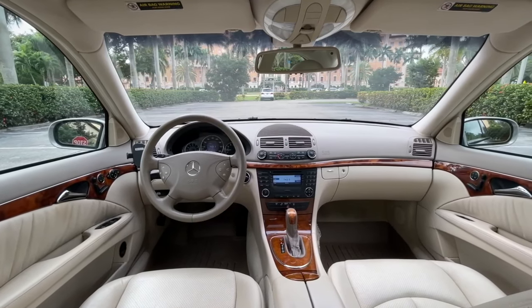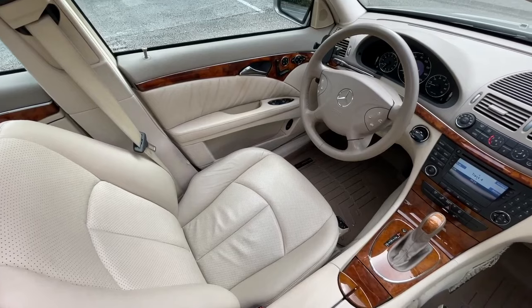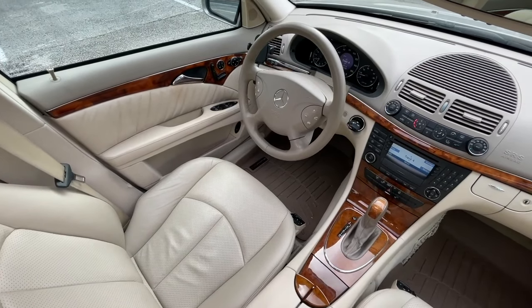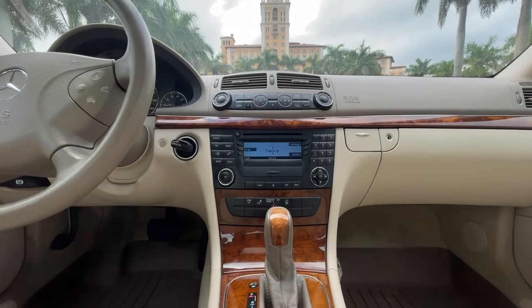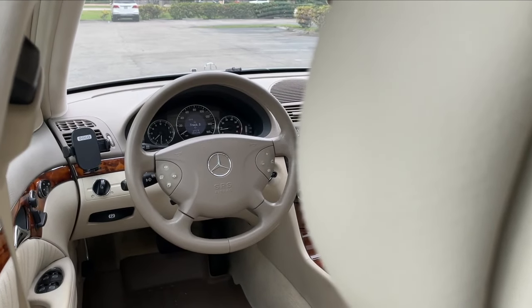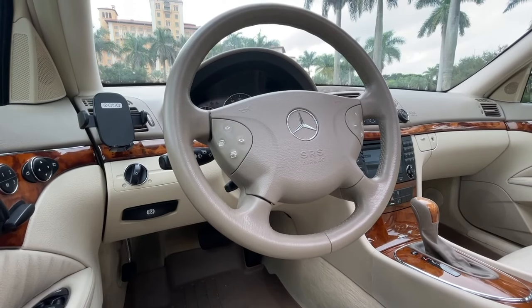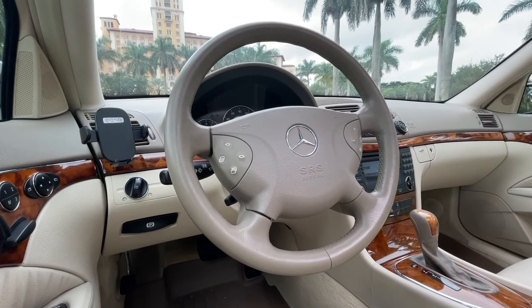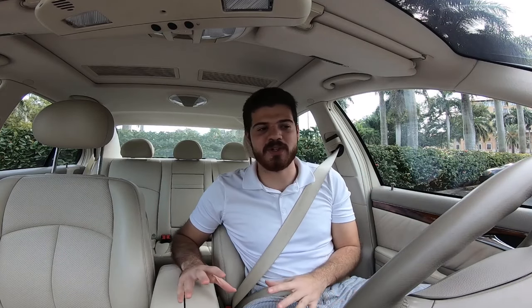That just shows the quality and the testament to Mercedes-Benz's design and the care and love they give to their cars. Along with the leather, you also get a lot of wood trim inserts all over the car — on the door panels, on the center console where the gear shifter is. The steering wheel has a really nice design, leather wrapped and stitched, and looks absolutely stunning. I really like how substantial the steering wheel is.